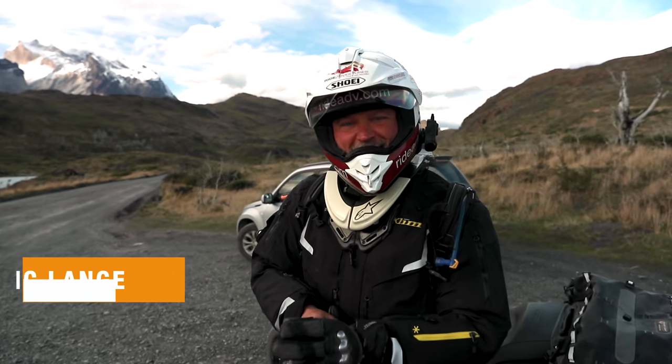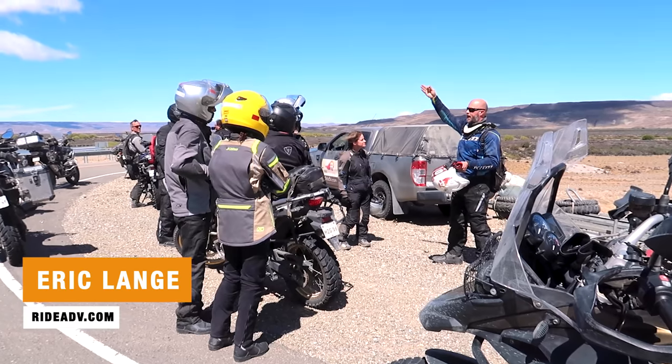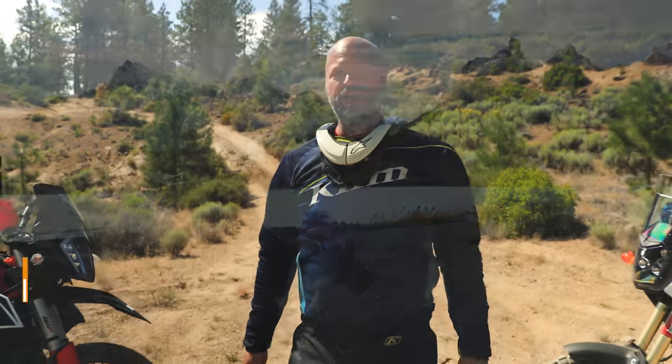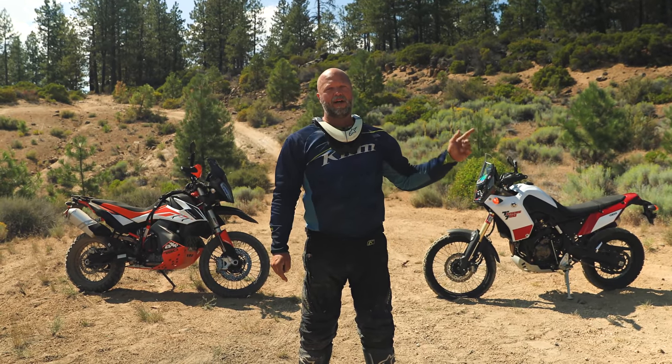Hey riders, welcome to another video in our Adventure Motorcycle Review Series. I'm Eric Lang with RideAdventures. I've been riding and guiding motorcycle trips around the world for over 10 years now. Today we have the opportunity to pit two of the most highly sought after motorcycles in the market against each other: the KTM 790 Adventure R model and the new Yamaha Tenere 700.